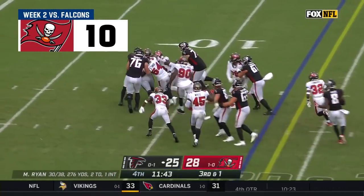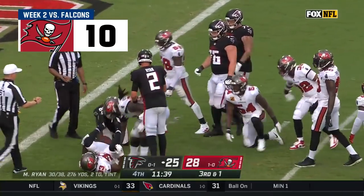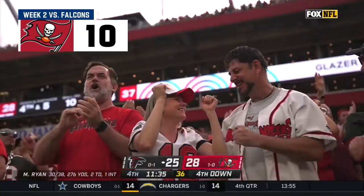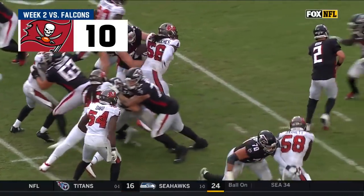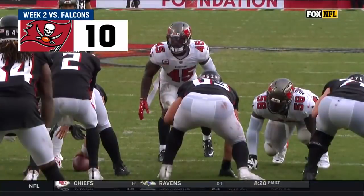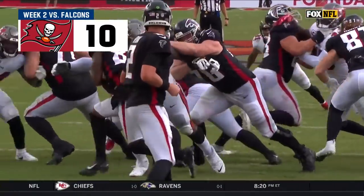He will run it and that is buried. Oh my goodness, Rakim Nunez-Roches came flying in to make the play. See him right here — just immediate penetration. Cardinal Patterson has nowhere to go. Huge, huge play right there.